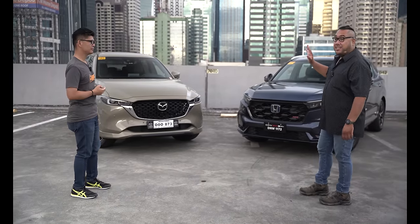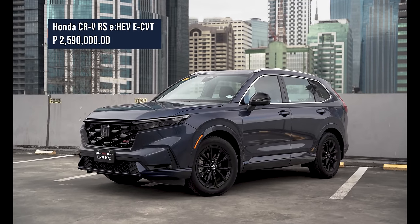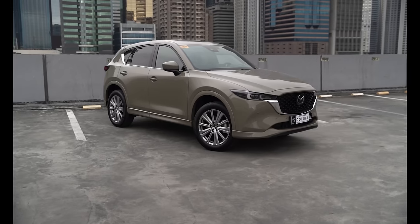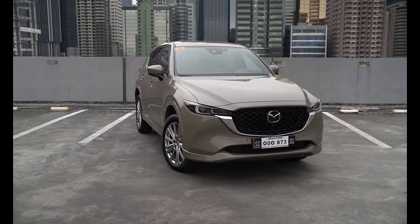If I'm not mistaken, this is the fifth generation CR-V. So compared to this one, the CX-5 is spanking new — well, this was just launched last year. Going back to the CX-5, the things I like about it is that Mazda is able to play with colors. With the Zircon Sand, which is this one, it's one of the more interesting colors in the market. It joins colors like Soul Red and Machine Grey.